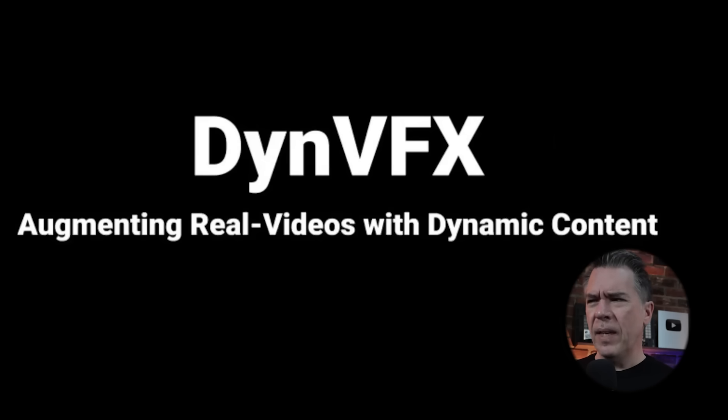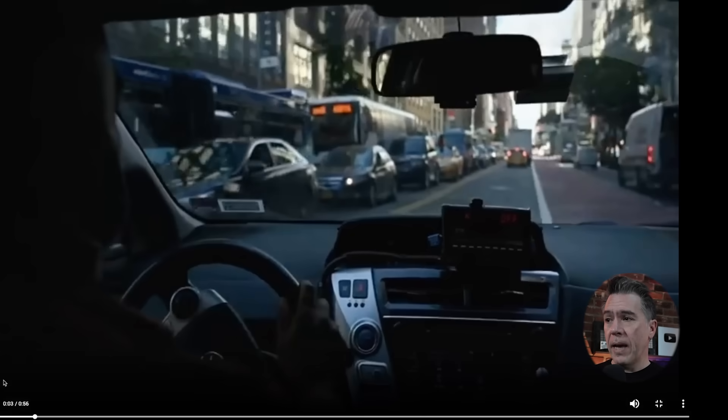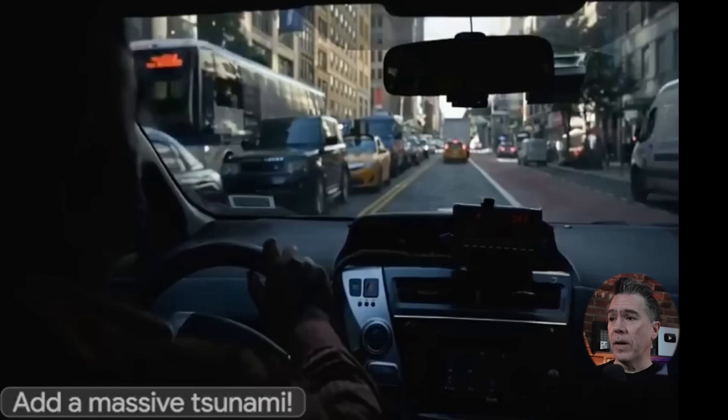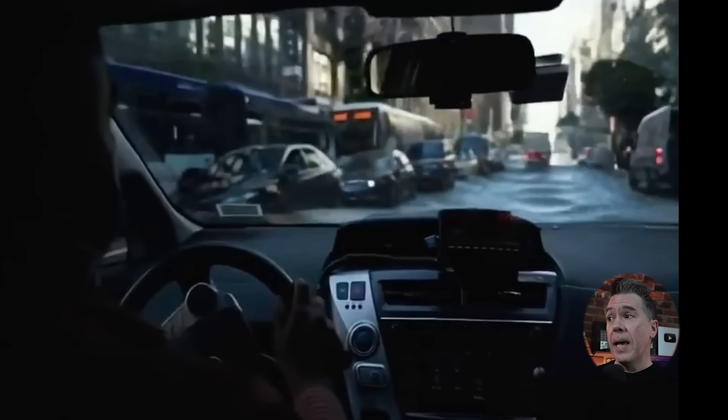Sliding over to some more emerging technology, we have Dyn VFX — augmenting real-time videos with dynamic content. This one is a little bit weird as there is only a video demo of it that I've been able to track down, no paper or other information, so I'll definitely be keeping an eye on this one. But it is super cool. Here we have real footage of a guy driving down some city streets, with the prompt 'add a massive tsunami' — and yeah, we now have a massive tsunami.